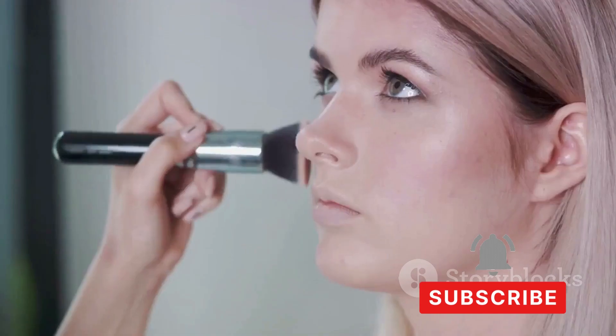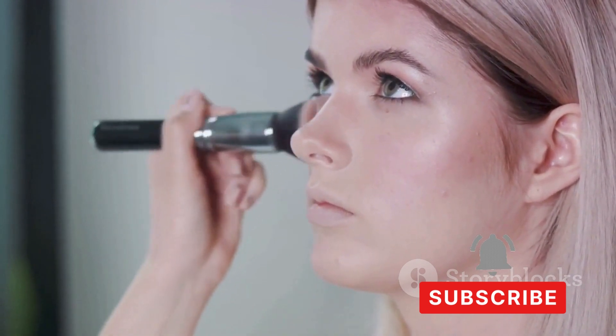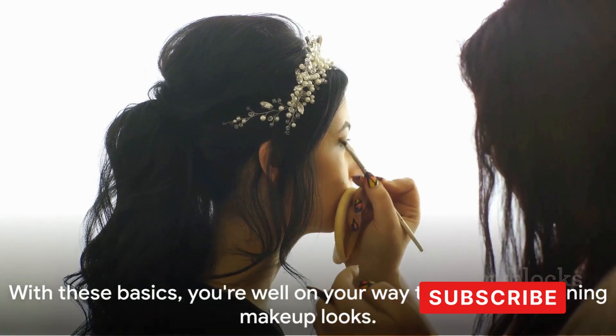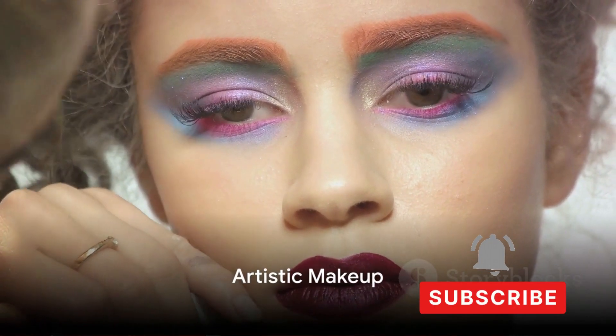Last but not least, use a translucent powder or a setting spray to seal everything in place and ensure your makeup lasts all day. The key is to start simple and gradually experiment with different products and techniques. Practice makes perfect, and with time you'll discover what works best for you. With these basics, you're well on your way to creating stunning makeup looks.